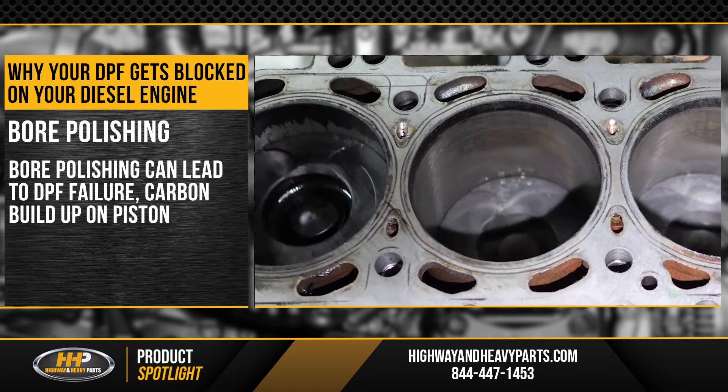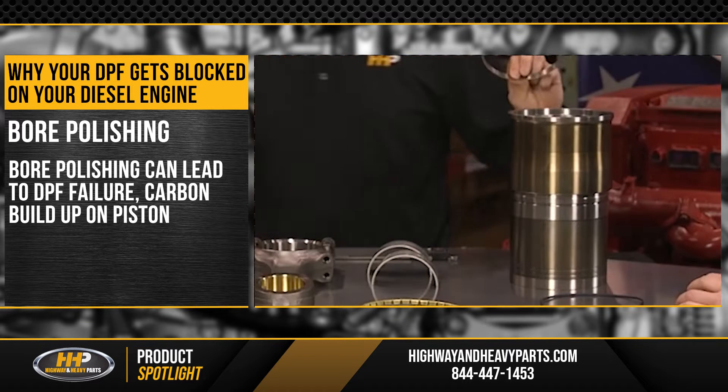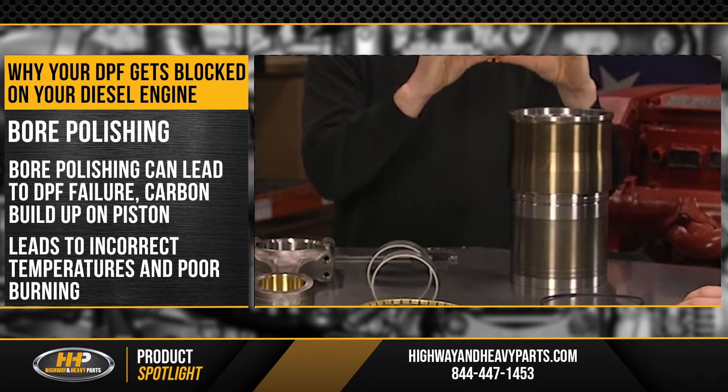Fuel polishing can also lead to DPF failures. If you don't have APR rings installed on your engine, carbon can build up on the top and sides of the piston, leading to incorrect temperatures and poor burning.